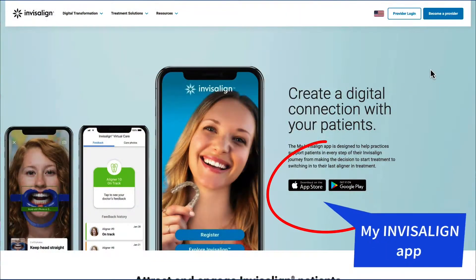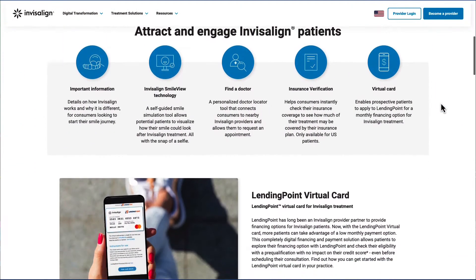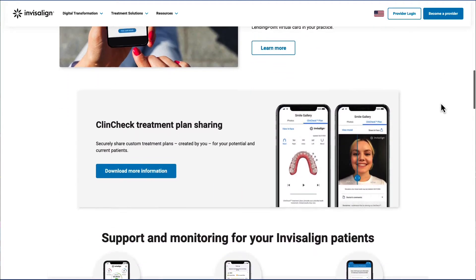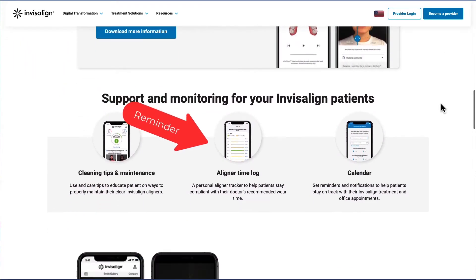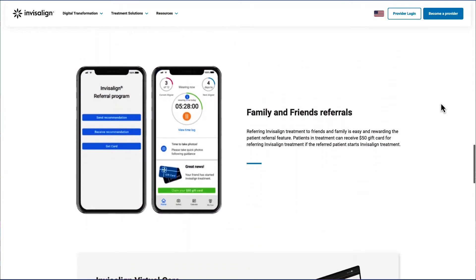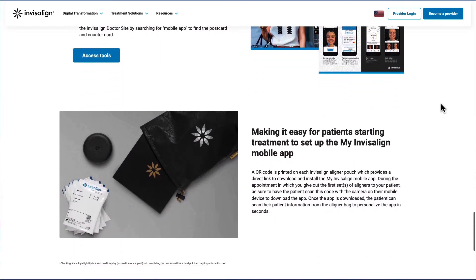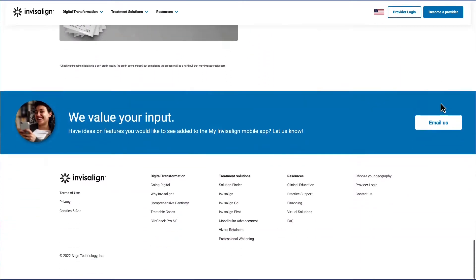What's really nice is that patients now have the Invisalign app. They can put in their rhythm of changing, so they know exactly on the calendar when they have to see the dentist again and how many aligners they have in total. In fact, they receive a message telling them to change the aligner — so if it's every five days, they'll get a reminder.